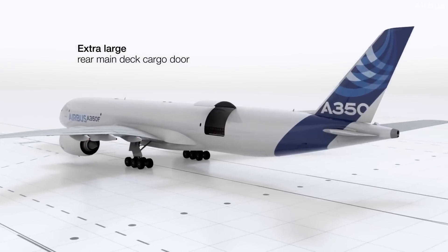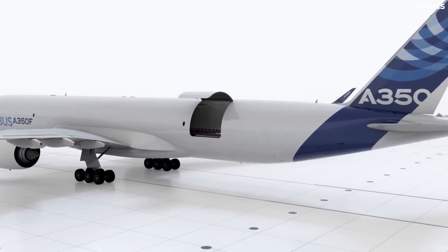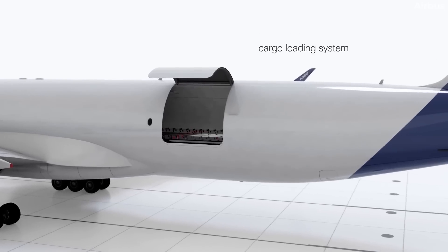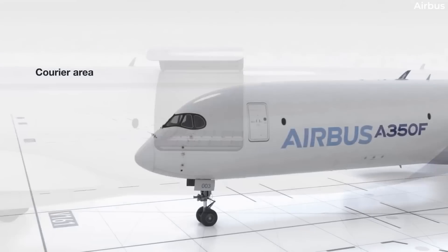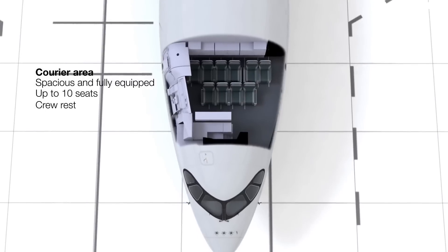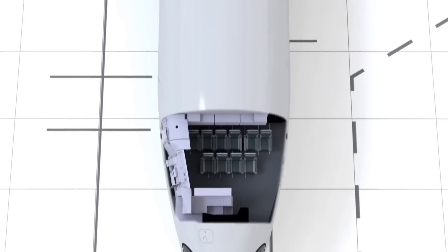Sitting at about 55 airframes ordered at the time of this video's production, the A350F program is moving along steadily. However, in advance of testing and certification of the latest A350 variant, Airbus is determined to secure more orders.